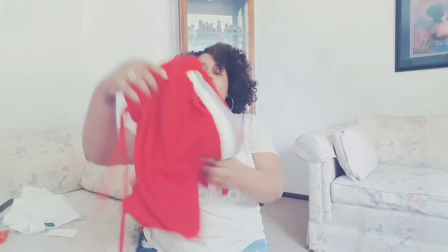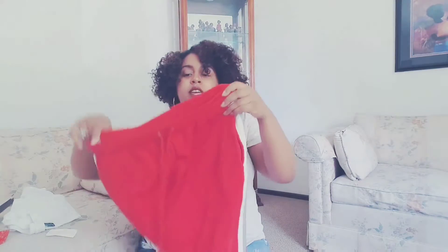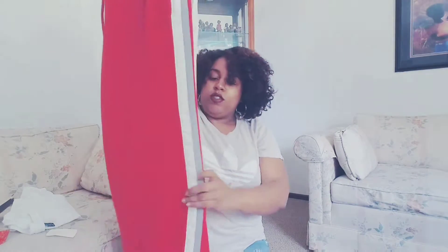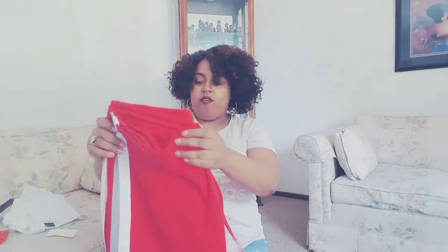I also got these adorable sweatpants. They are so comfy — when I was trying them on in the dressing room I did not want to change out of them. I'll probably just wear them with that shirt for a cool comfy look.